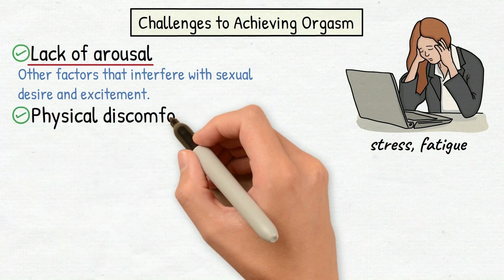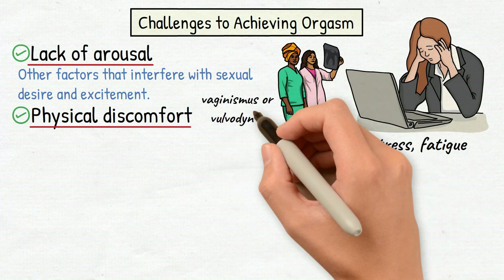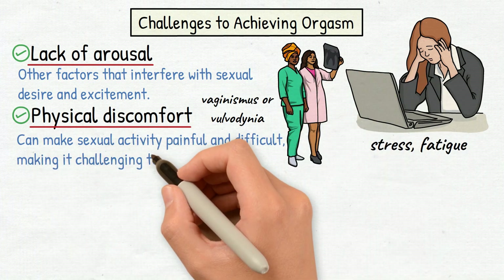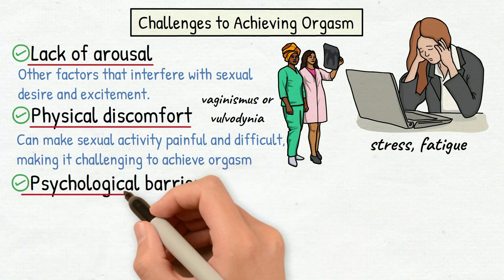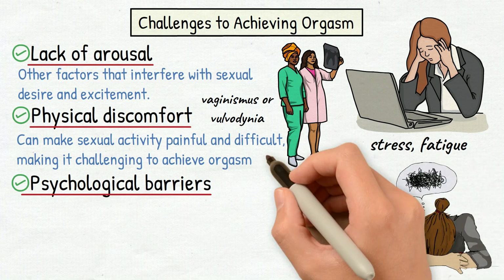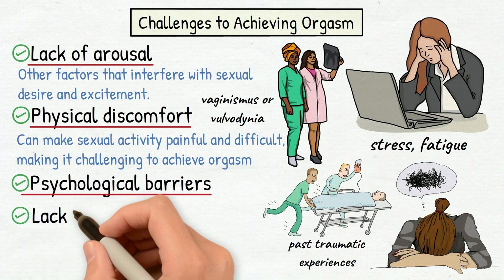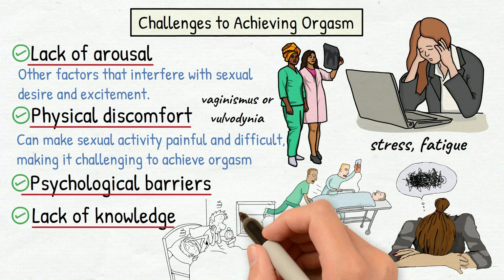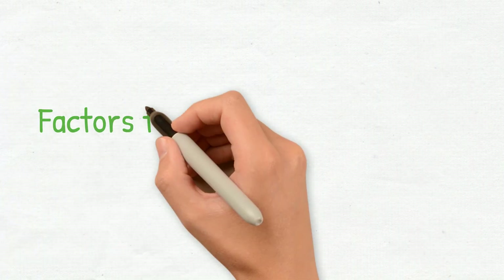Physical discomfort: certain medical conditions such as vaginismus or vulvodynia can make sexual activity painful and difficult, making it challenging to achieve orgasm. Psychological barriers: psychological factors such as anxiety, depression, or past traumatic experiences can also interfere with sexual arousal and orgasm. Lack of knowledge: many women do not fully understand their own anatomy and sexual response, making it difficult to achieve orgasm or to communicate their needs and desires to their partner.